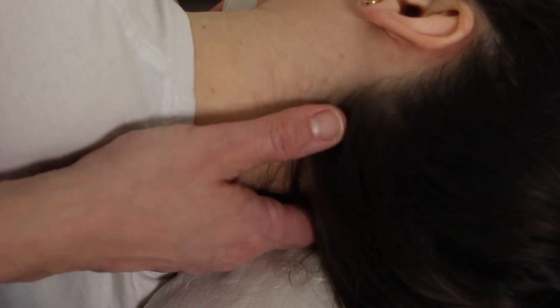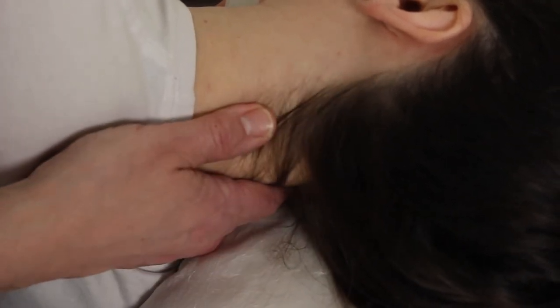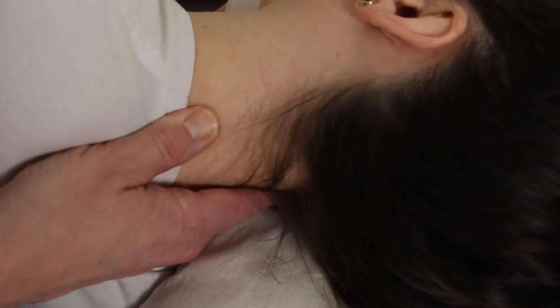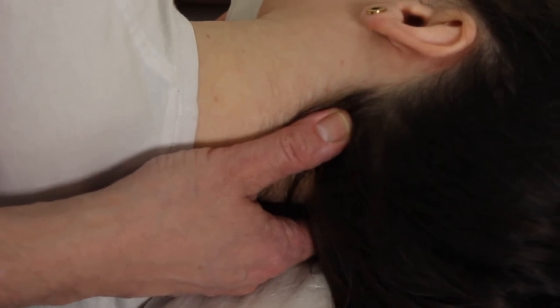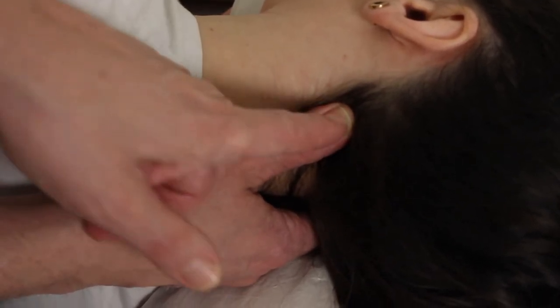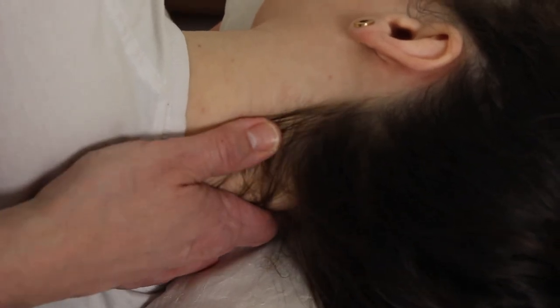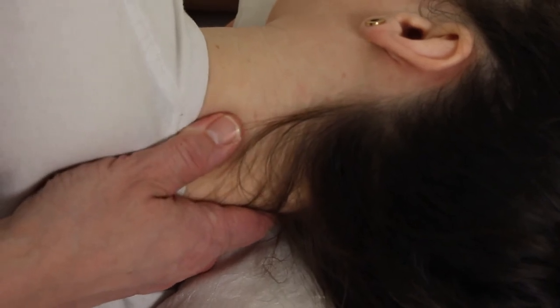Slightly outside is the Triple Heater. Gallbladder 20, the angle being towards the opposite eye, down this groove here, between the muscles, gives us Gallbladder.